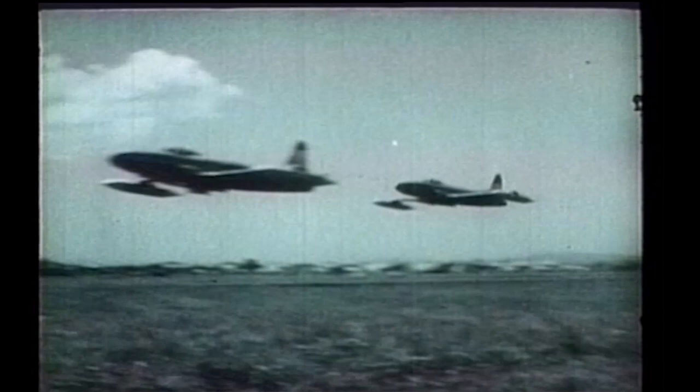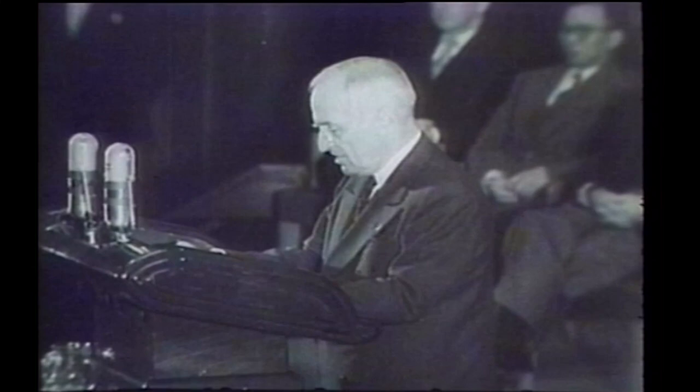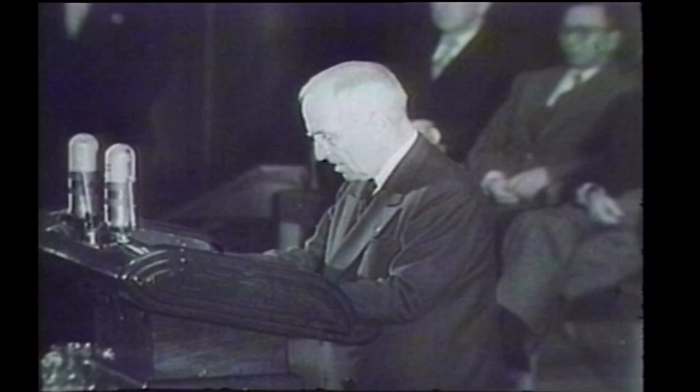During the Korean War, many first-time accomplishments were set. It was the first conflict in which jet aircraft were used extensively in aerial combat, and it included the first jet-to-jet aerial fighting. On the 27th of June 1950, two days after North Korea invaded South Korea, President Truman ordered American air forces into action in Korea.